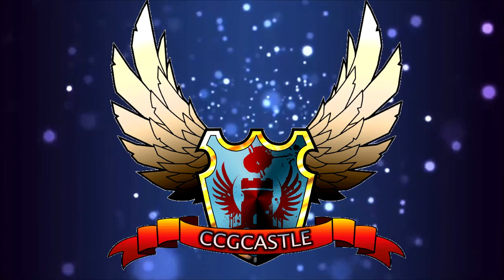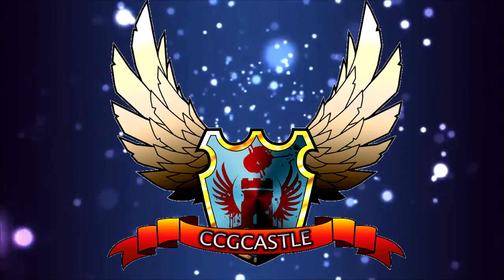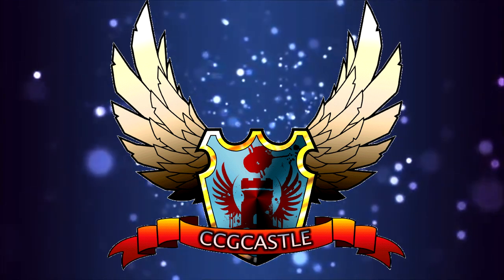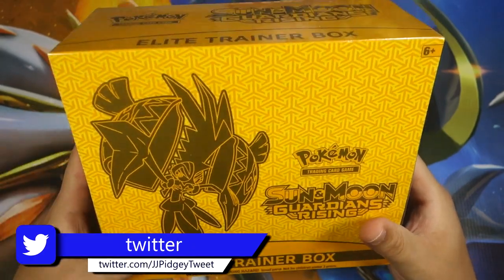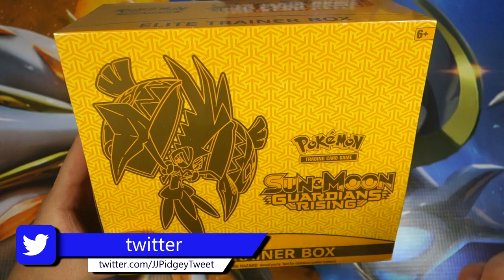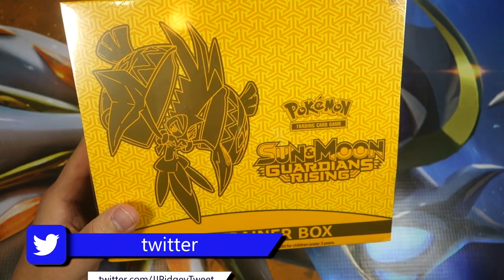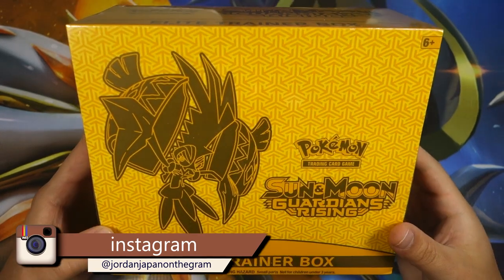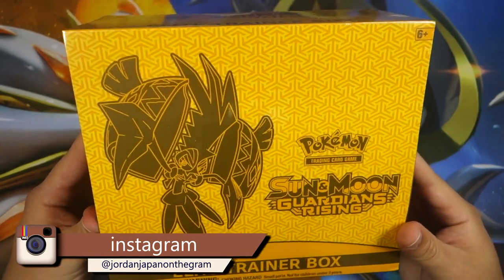This video is brought to you by ccgcastle.com. What's up YouTube, Jordan here, and happy official release date of Sun and Moon Guardians Rising! We're going to celebrate by opening an Elite Trainer Box — it looks absolutely beautiful with the yellow coloring on this box.